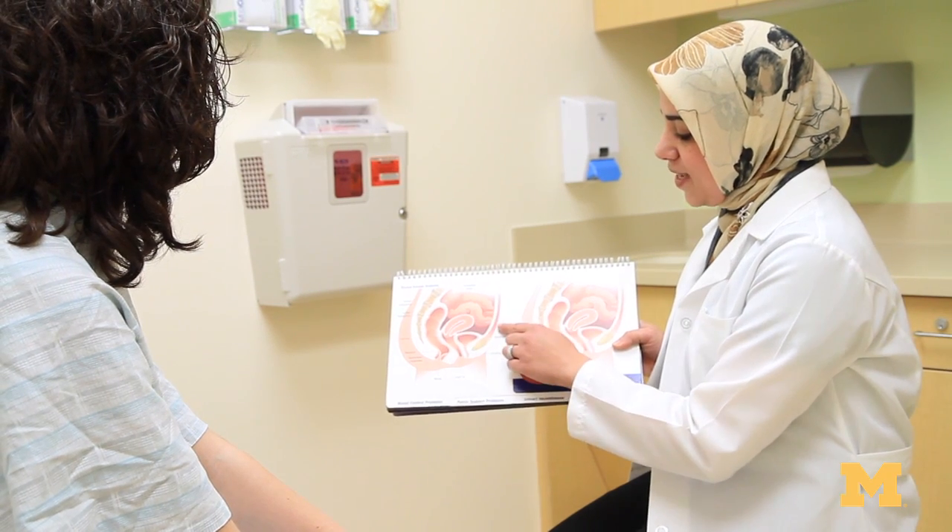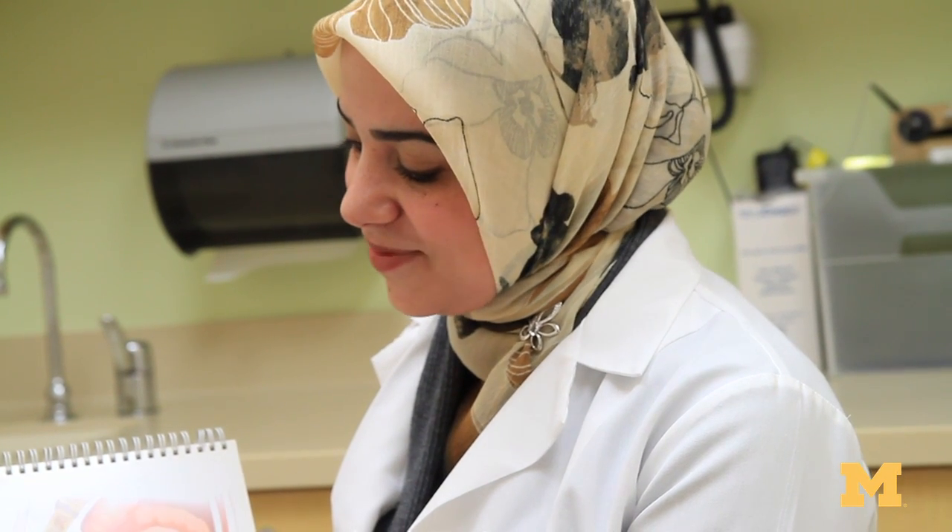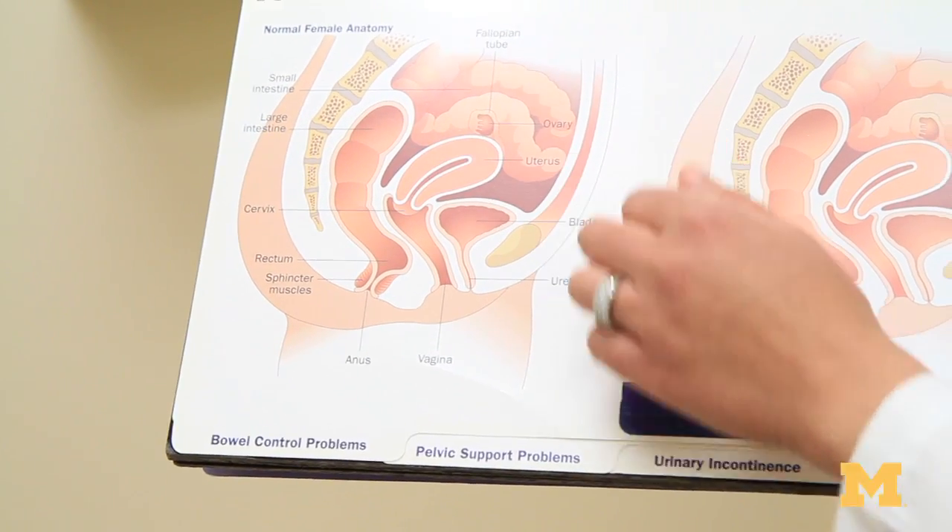There are a variety of treatment options available for endometriosis. The most common and primary treatment option includes hormonal suppression of the menstrual cycle. This can be achieved using pills, injections, patches, or local hormones placed in the vagina or uterus.